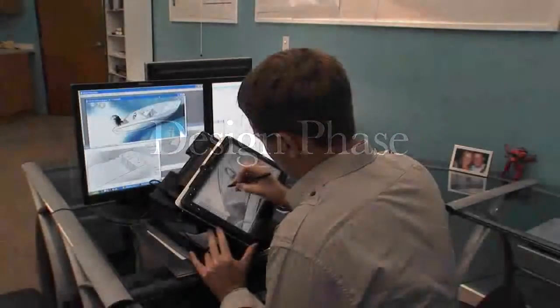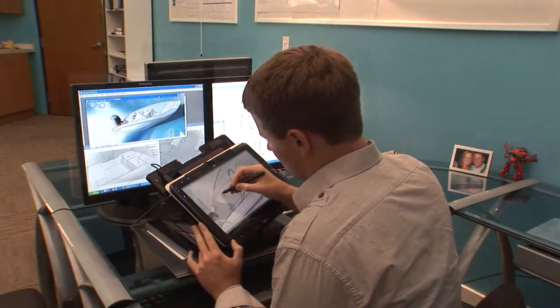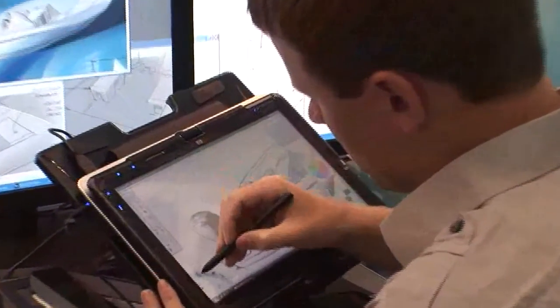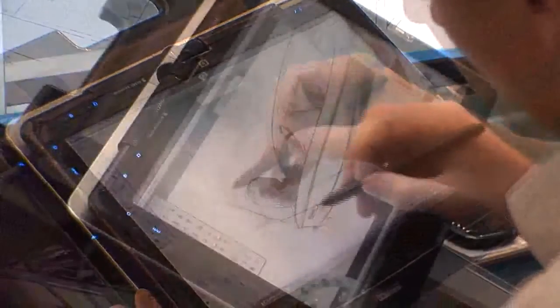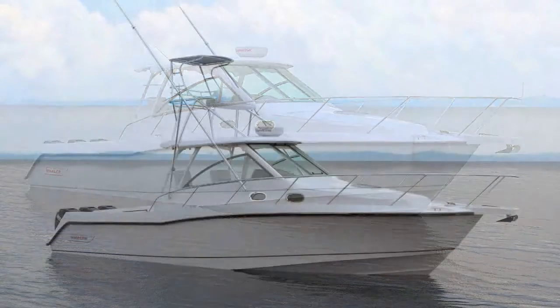Once we've defined the Voice of the Customer, we write a set of requirements and begin the design phase. Our team of in-house designers goes to work. They turn words into innovative designs through sketches which evolve into computer models, and ultimately into photorealistic renderings that depict the vision for the product.